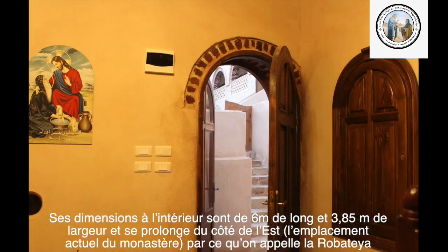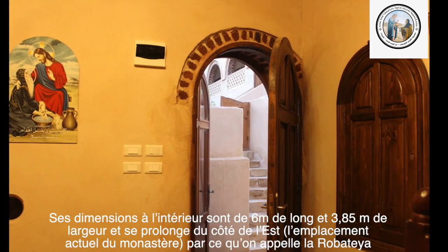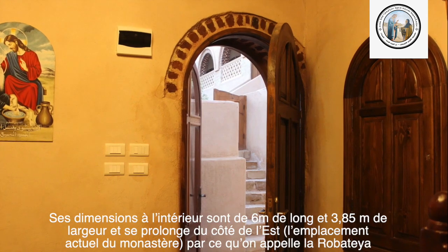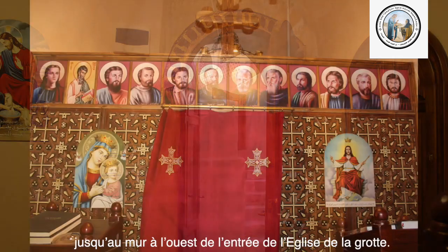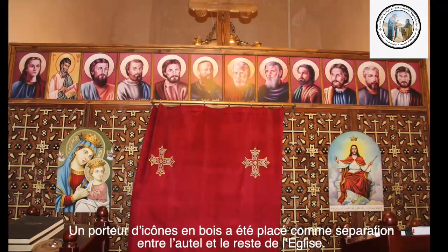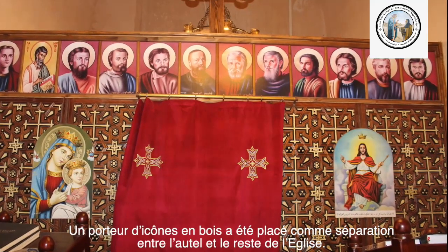Ses dimensions à l'intérieur sont de 6 mètres de long et 3,85 mètres de largeur et se prolongent du côté de l'est. L'emplacement actuel du monastère, par ce qu'on appelle l'arrobatailleur, jusqu'au mur de l'ouest à l'entrée de l'église de la Grotte. Un porteur d'icônes en bois a été placé comme séparation entre l'hôtel et le reste de l'église.